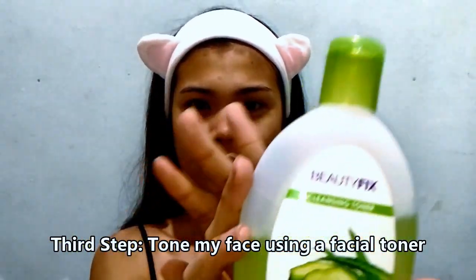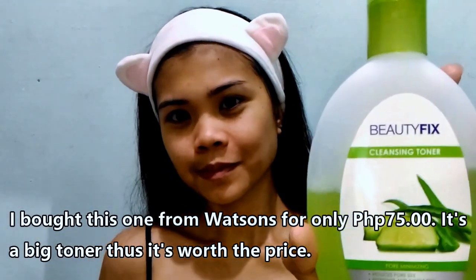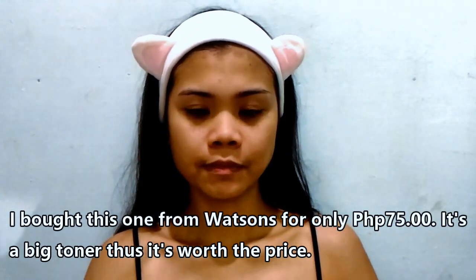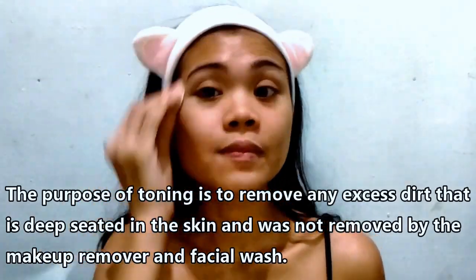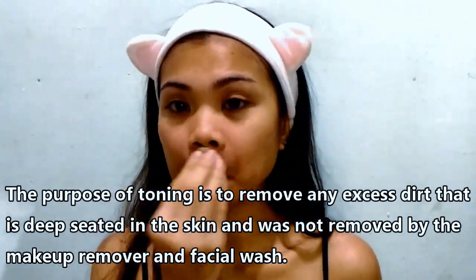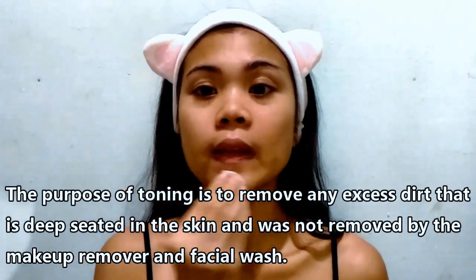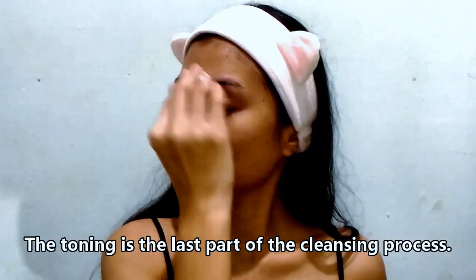Next, I will be toning my face for the third step. I'll take a cotton ball and I'll be using this Beauty Fix Cleansing Toner. I bought this from Shopee for about 75 pesos and it's a really big toner for that price — below 100 pesos. The purpose of toning is to remove excess dirt and makeup that is deep-seated in the skin and wasn't removed by the facial oil or makeup remover during the facial wash.